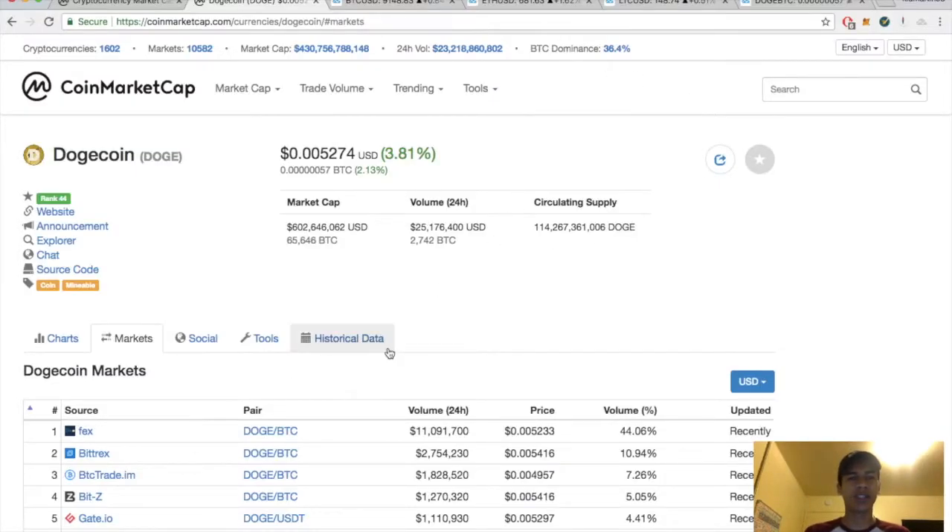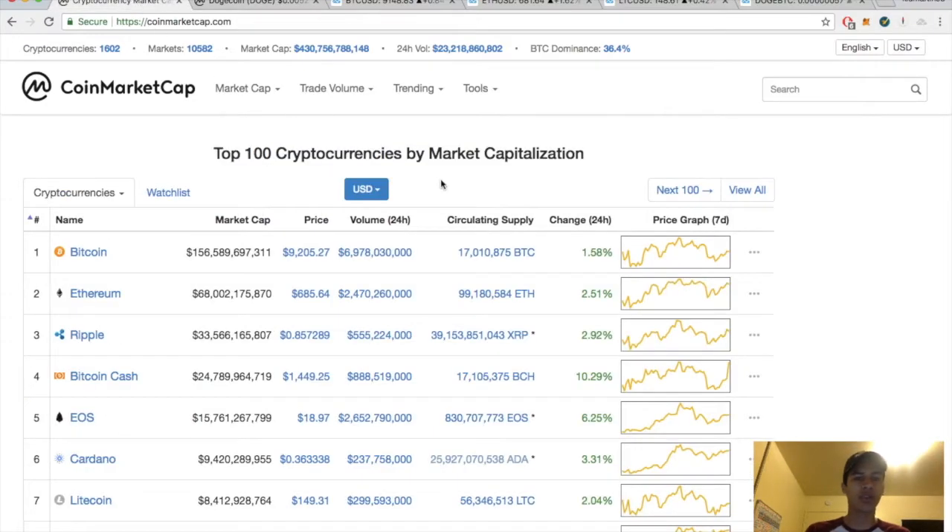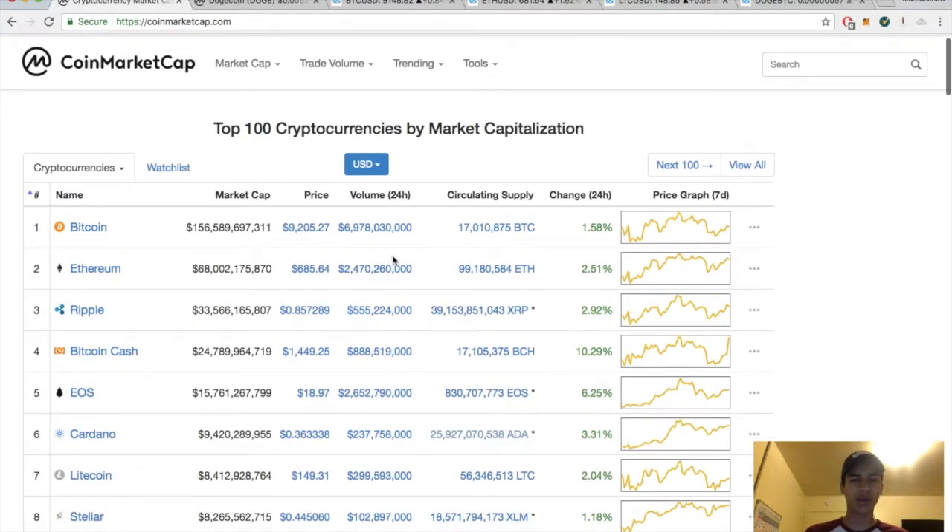495 here bringing you another episode. Today's episode we have a technical analysis on Dogecoin, currently up about four percent for the day. The satoshi value is sitting at 57 satoshis, up about two percent. The overall market cap is sitting at 430 billion, today's volume is 23.2 billion, and Bitcoin dominance is sitting at 36.4, with Bitcoin up about a percent and a half for the day.